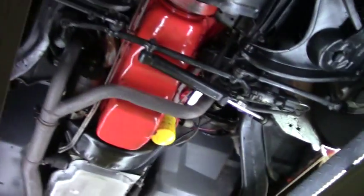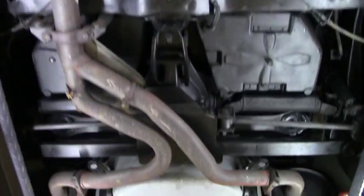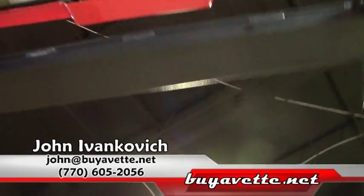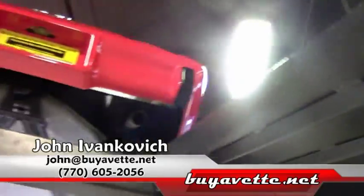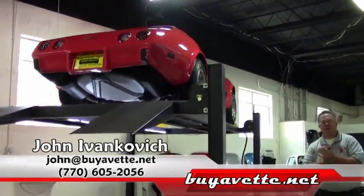Folks, as we make one more pass down under the car, give me a call at 770-605-2056 or email john@buyavet.net if you'd like to know more about this or any of our hundreds of Corvettes we carry in stock. We'll see you on the road.